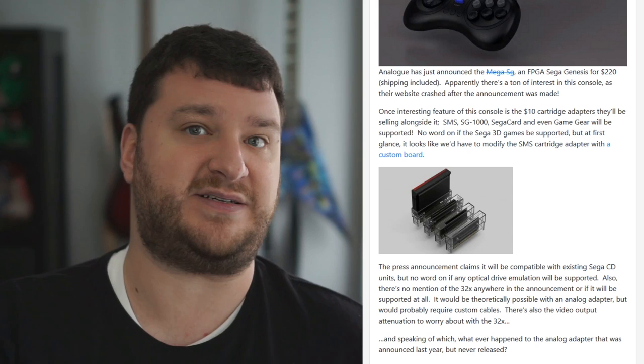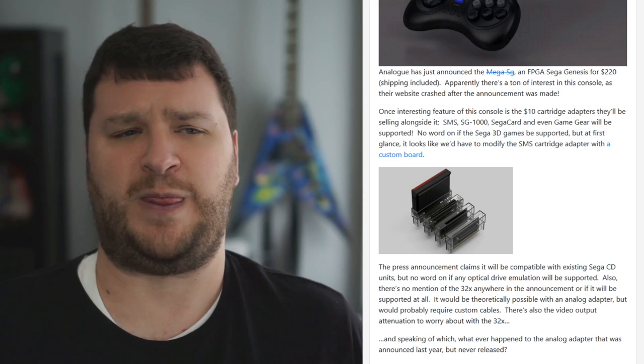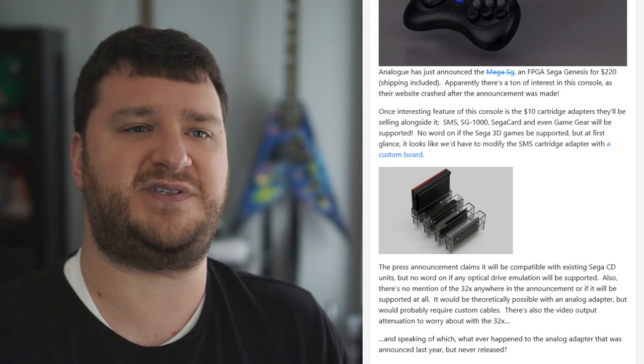I'm curious about what they're going to do about the 32X. I don't think you could do 32X inside the same box. The last time I spoke to Kevtris about this — back in the days of the Analog NT Mini — he felt you might need two FPGA chips to do that because it's essentially running one video through the other. There's no mention of whether this will play 32X games or interface with the original, which might be a nightmare anyway because even with RGB output you'd need specialty cables and deal with brightness issues.